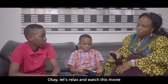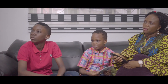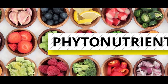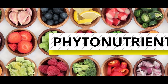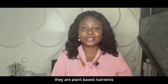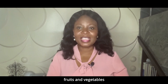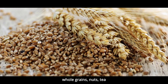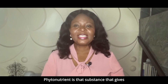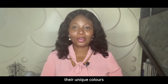Okay, so let's relax and watch this movie together. Okay? Okay. Alright. Yeah. Phyto-nutrients — they are plant-based nutrients. They are mostly found in fruits and vegetables. They are also found in whole grains, nuts, tea, and beans. Phyto-nutrients is that substance that gives fruits and vegetables their unique colors.